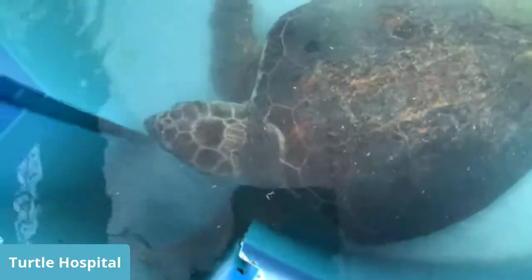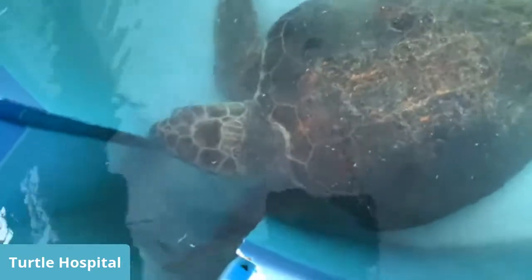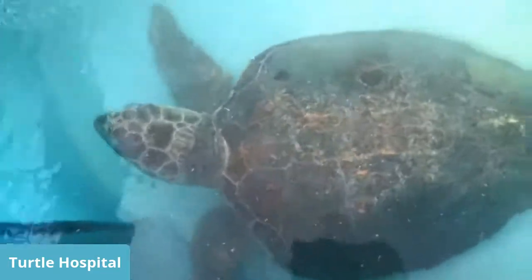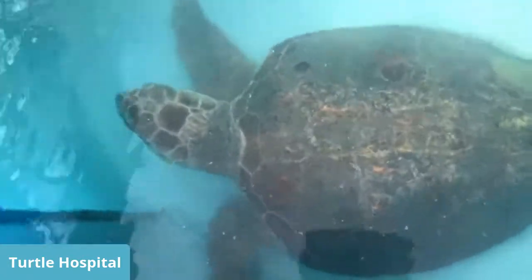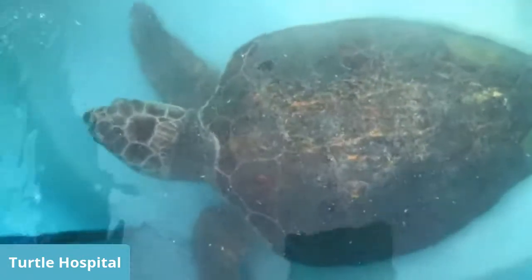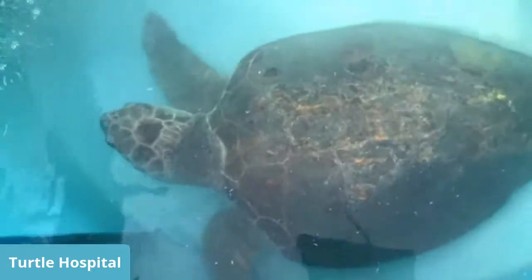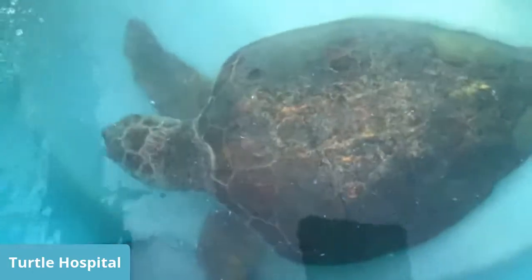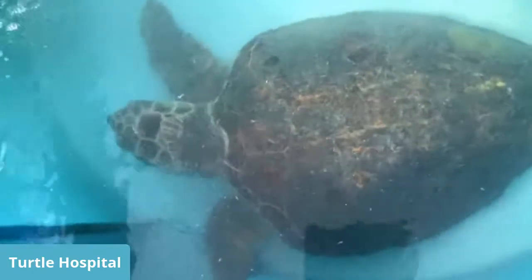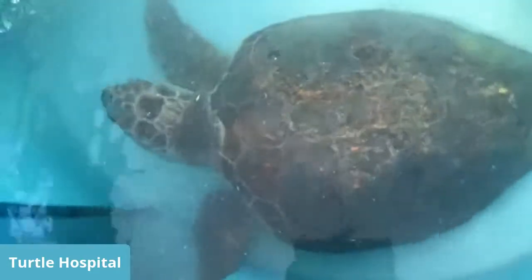This is Matthew. She was rescued May of this year — and yes, I did say Matthew and I did say she. The only way you can tell a male from a female by looking at them is once they're over the age of around 25. Adult males have really thick, fat tails that extend past their shell or carapace, and females have short tails. The top part of their shell is called a carapace and the underneath side is called a plastron. Each individual section on their shell is called a scoot.